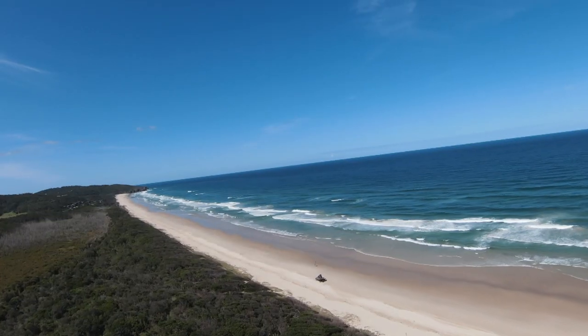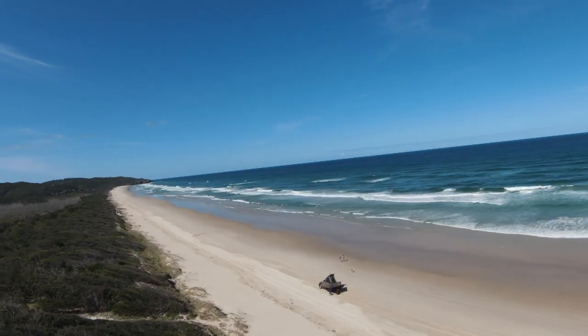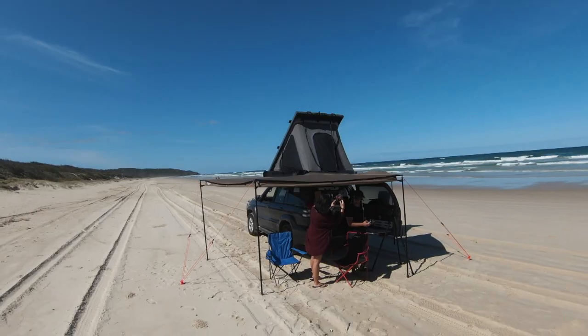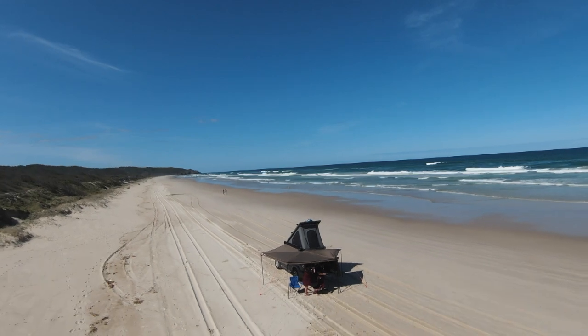So there you go guys, those are our top five four-wheel drive beaches near Sydney. Hopefully this helps with your next trips, and if it does please leave a comment and tell us what you think of them. And remember to like and subscribe for more videos. See you guys in the next one.